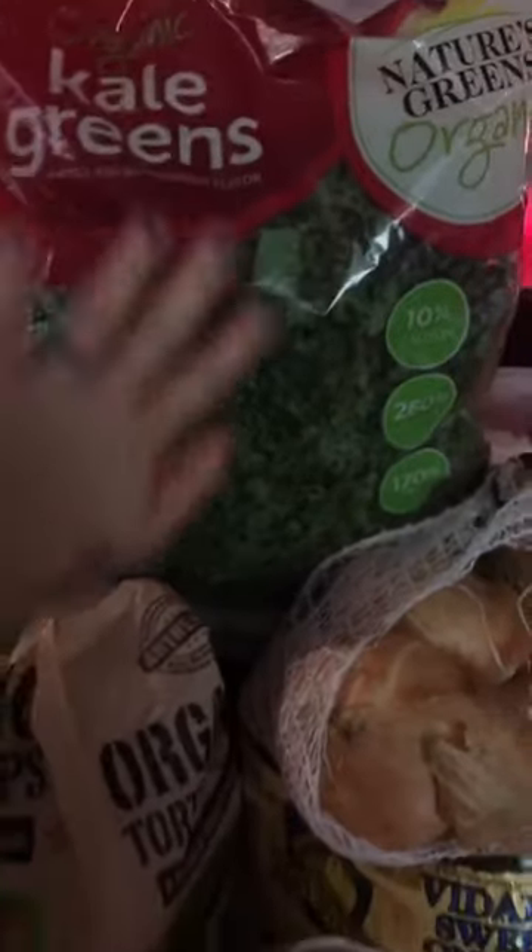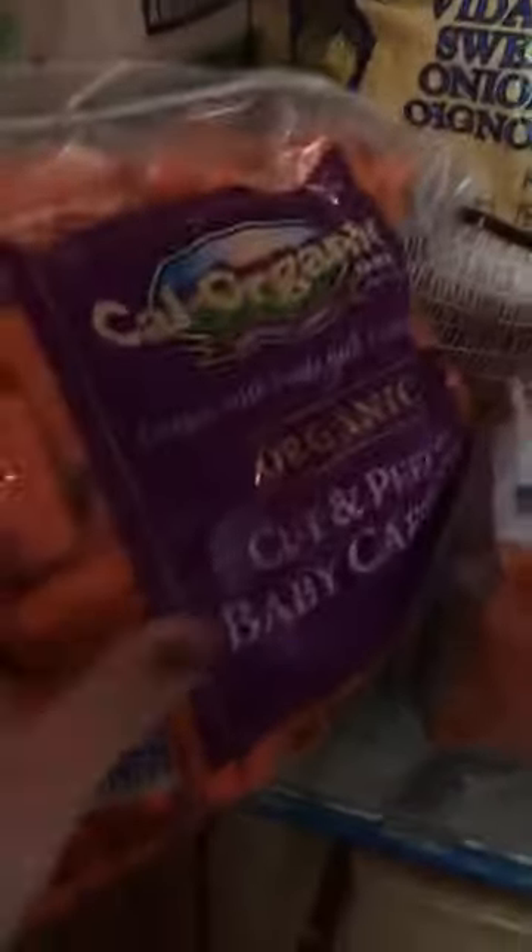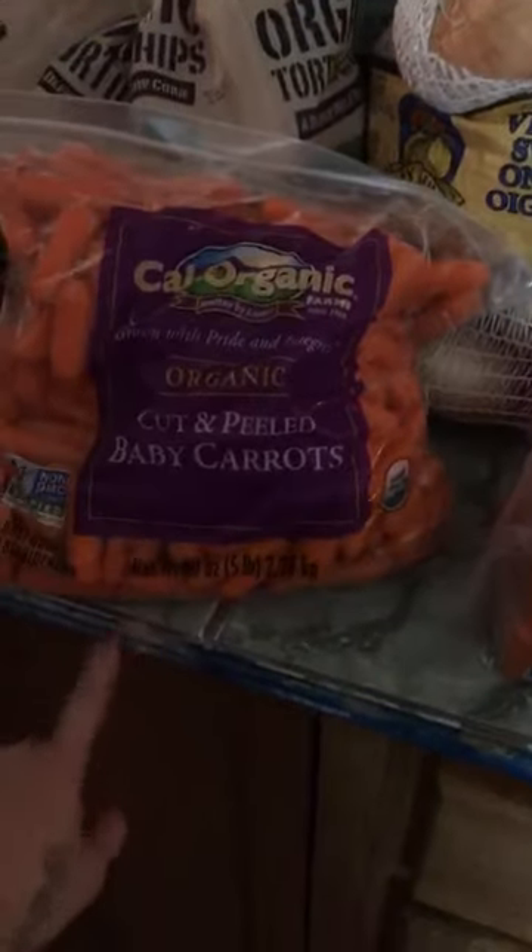We got our organic bananas. A big bag of kale — like a huge bag. Big bag of onions. I always get my carrots from there because they're only like $5 for this huge bag of organic carrots.